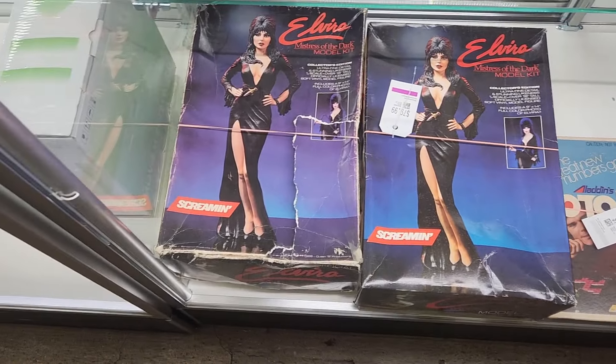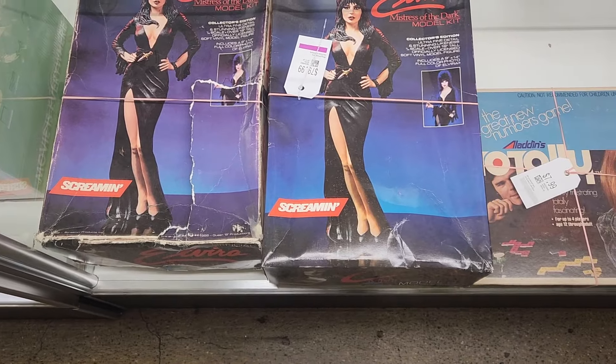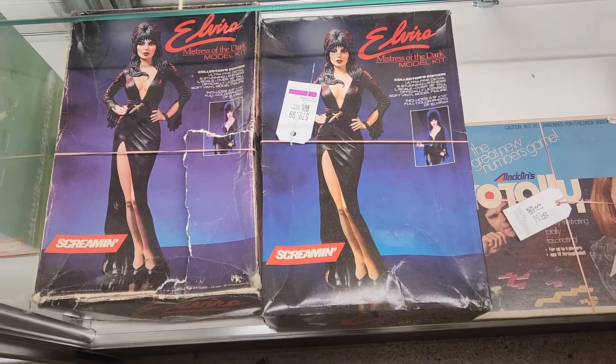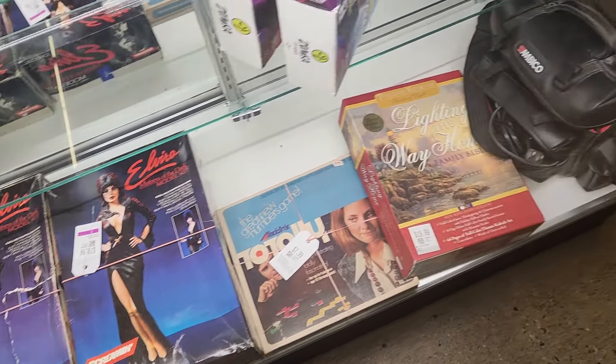I thought this was pretty cool — I have this in the case here. Elvira model kits — and Elvira's a total slay — so definitely had to at least show it to you guys. $80 obviously doesn't put it anywhere near where I could get it, but it's cool nonetheless.